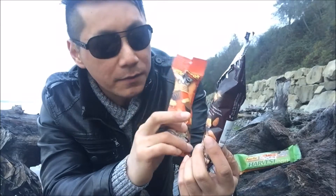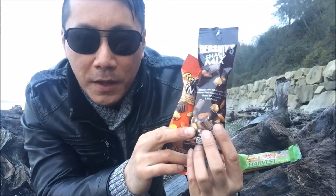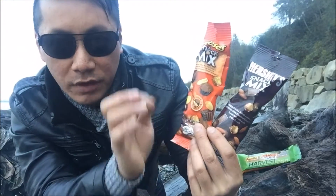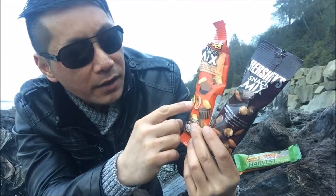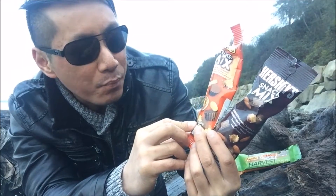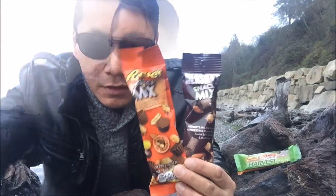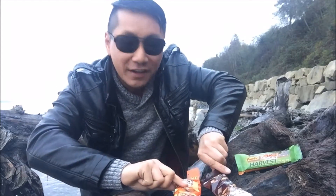For the Hershey's snack mix, you get that creamy, rich, sweet chocolate from the Hershey's mixed with that almond and salty crunchy pretzel goodness — it is amazing. What a great combination. For the Reese's, you have the creamy chocolate peanut butter with the M&M-like candies and peanuts. It has that kind of overwhelming peanut flavor, but also good — not a bad mixture at all.